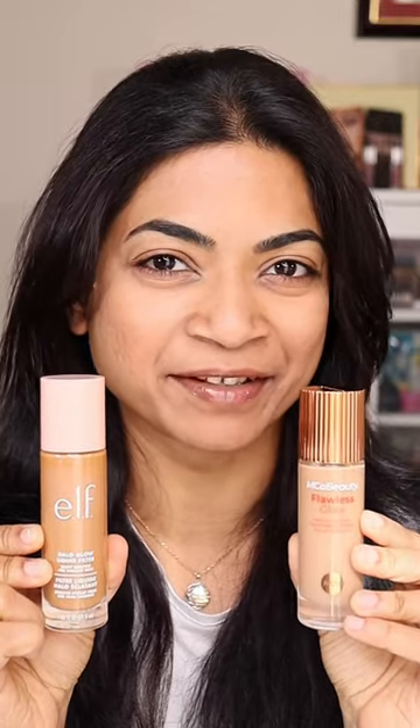Which one will perform better, Emco Beauty or Elf? Let's find out. Going in with Emco Beauty on this side, blending that out. This one is Emco Beauty.